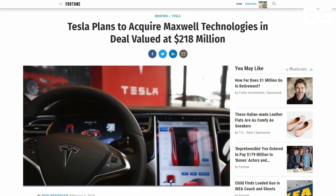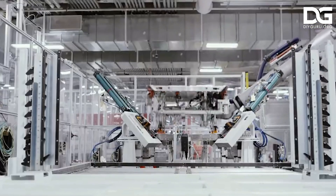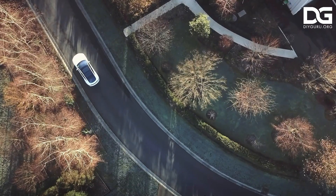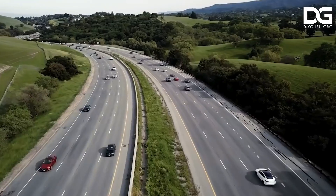This course is brought to you by DIY Guru. If you want to learn more about electric vehicles, log on to diyguru.org/course/electric-vehicle. The course link is given in the description below. Thank you for your time. Have a nice day.